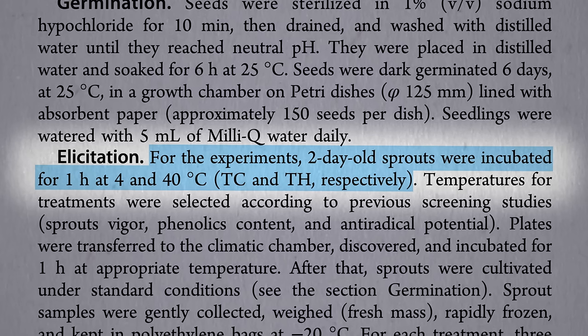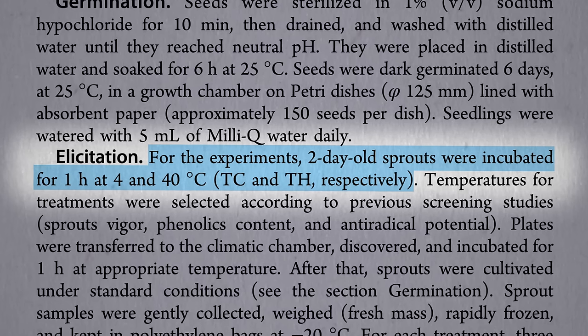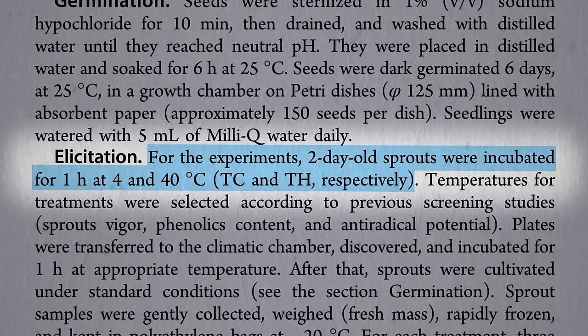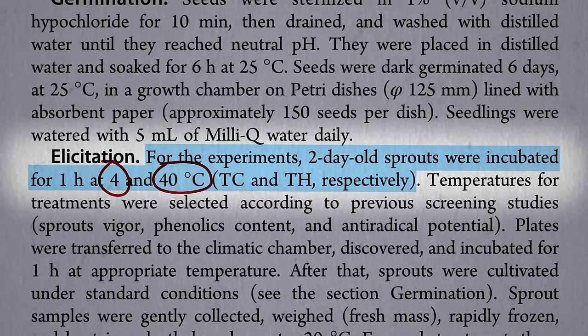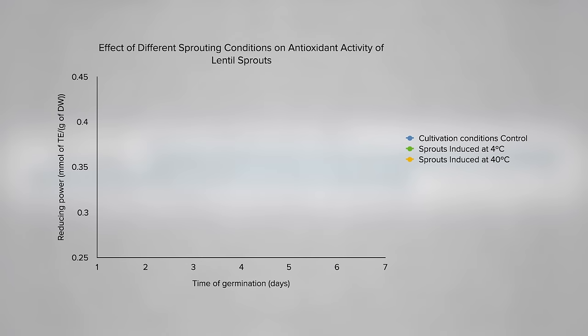Would that one hour of cold stress make them more nutritious? Or instead of putting them in the fridge, what if you lived in Phoenix and took them outside for an hour? Here's what happens to a measure of the antioxidant power of lentil sprouts germinated the whole time at room temperature — a slow rise with time. But just that one hour in the fridge on day two, and days later there was significantly more antioxidant buildup. The same thing for an hour at 104 degrees Fahrenheit.